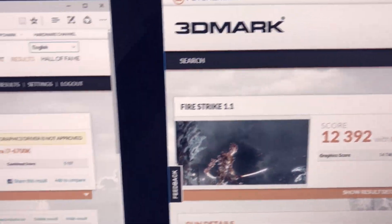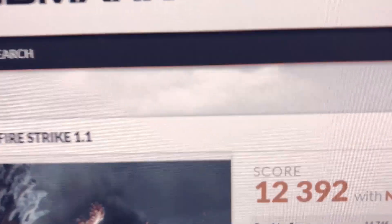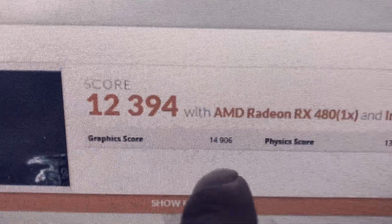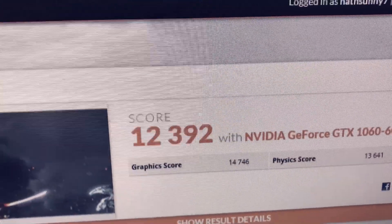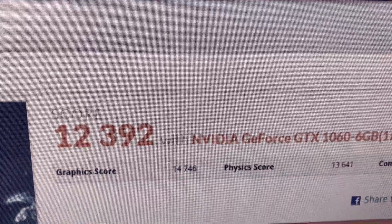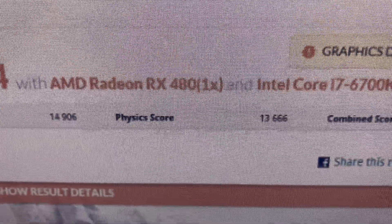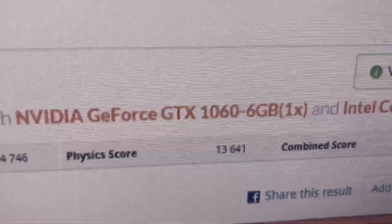Jumping to the GTX 1060, its Fire Strike score is 12,392 — only two points different. Both cards are neck to neck once overclocked. The graphic score for the GTX 1060 is 14,746 versus 14,906 for the RX 480, so the RX 480 edges it out. The physics score for the GTX 1060 is 13,641, and the combined score is the only category where the GTX 1060 wins, by about 100 points.